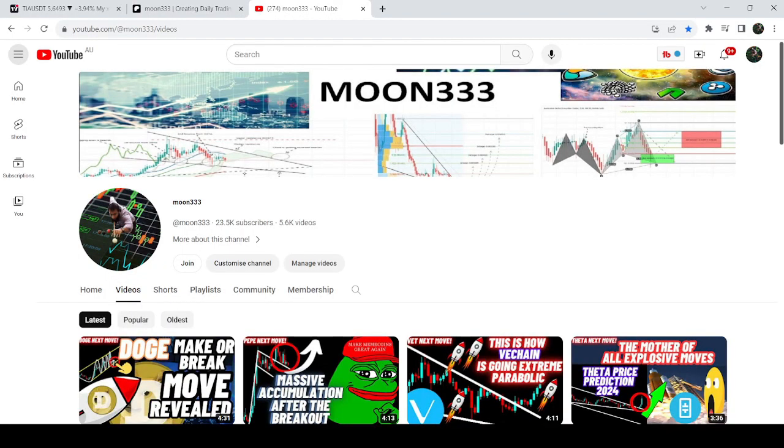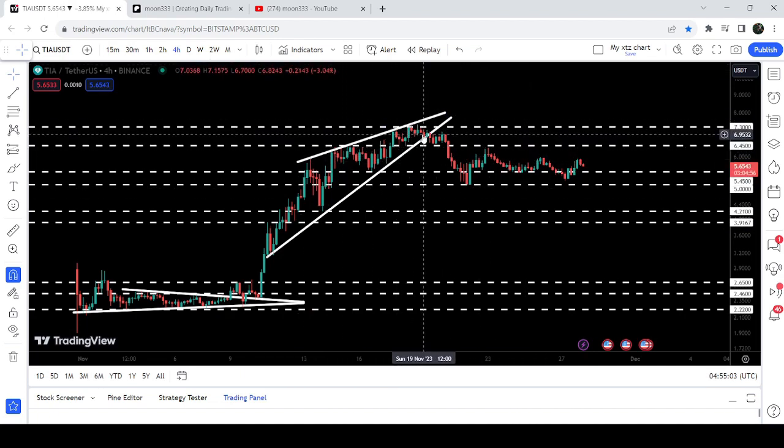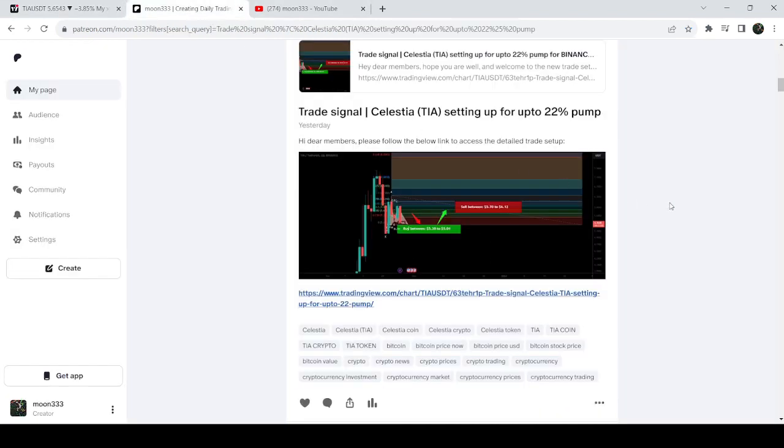Hey friends, this is Atip here — welcome to the new update on TIA. In today's video I would like to show you the breakdown from a rising wedge pattern, and I would also like to share my most recent trade signal for TIA that I shared almost 24 hours ago with my members. So far this move has produced almost a 12 percent pump.